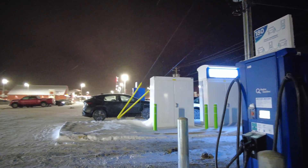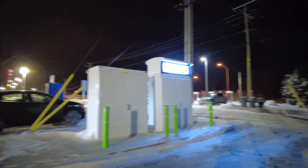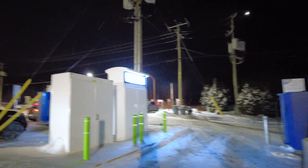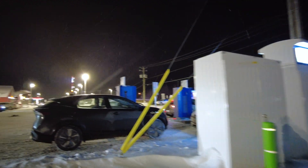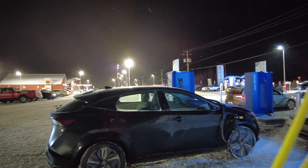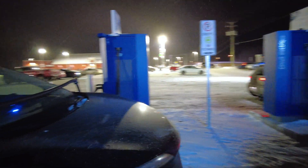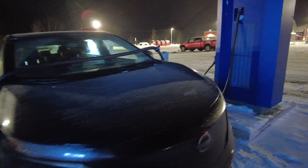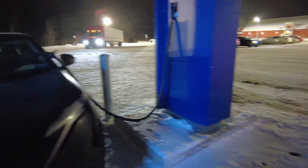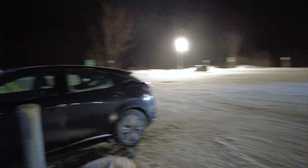Sometimes the Circuit Electric app is not exactly accurate with showing you what's available — it was showing everything as being used up here. This Nissan has a charging cable that's been pulled over the car for whatever reason. I don't know why he didn't just use the other one, but I don't like that. How to ruin your car in one easy step. There's an Ioniq 5 charging here as well.